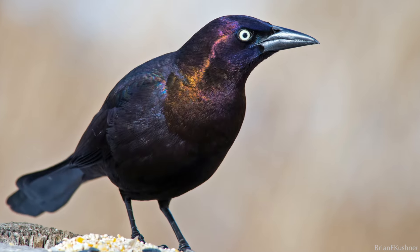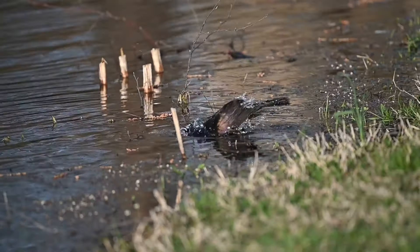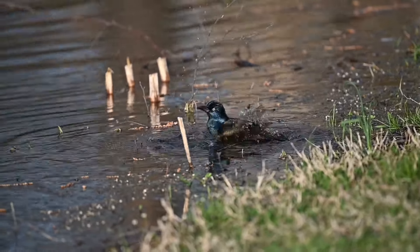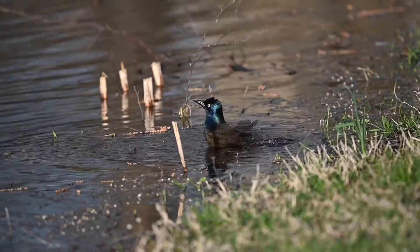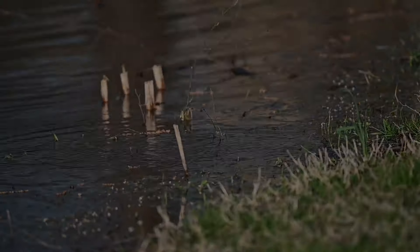But what do you think? Are you a fan of grackles, or not so much? I personally find them amusing and love having them around, but let me know your thoughts in the comments below. Thank you for watching — that's all for this time, I'll see you again soon.